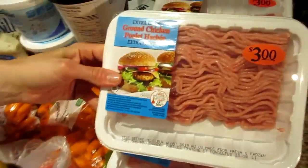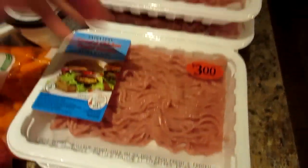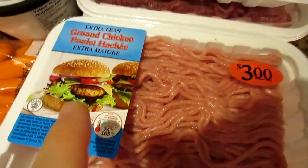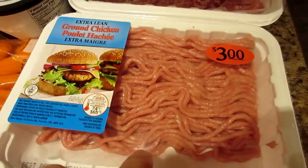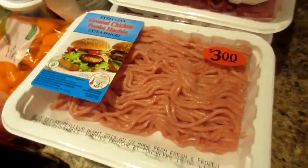Six extra lean ground chickens — they were a really good price this week. Three dollars is good for meat in Canada. You could actually make burgers out of these, but we're just going to ground and cook it up. Burgers might not be a bad idea though — summertime you could grill those up, because you don't have to drain fat. It's already really lean.